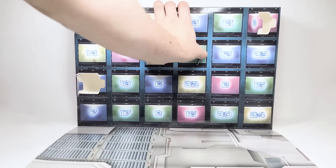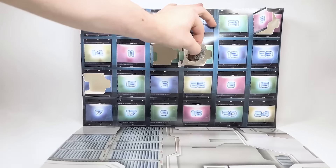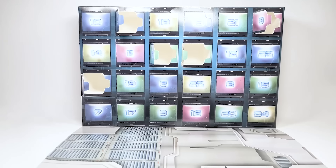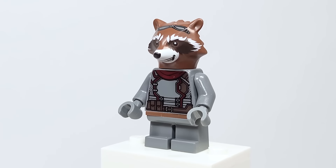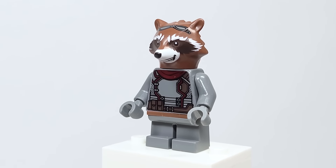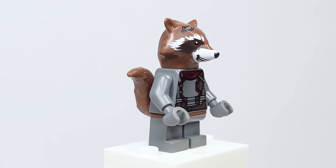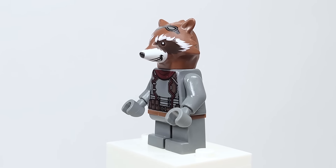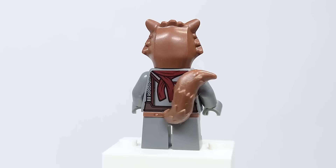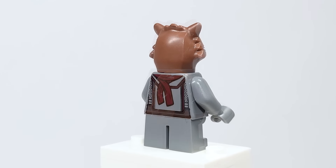Day five: Rocket. Unfortunately it's the exact same figure from last year, which was already inaccurate — the outfit is dark blue. They had the opportunity and could have fixed it here. Reddish-brown head, brand new piece from last year, and the tail looks great. You can see the back printing there as well.